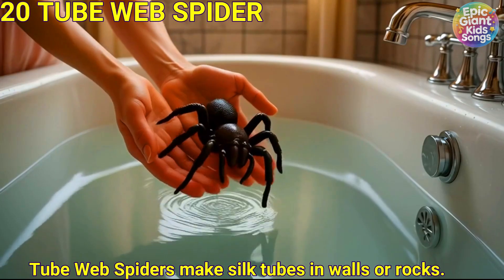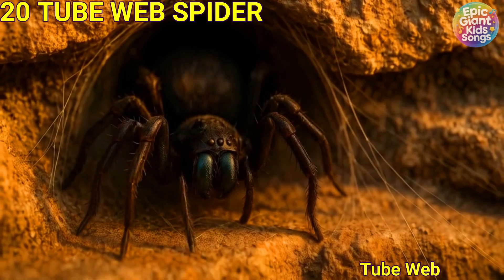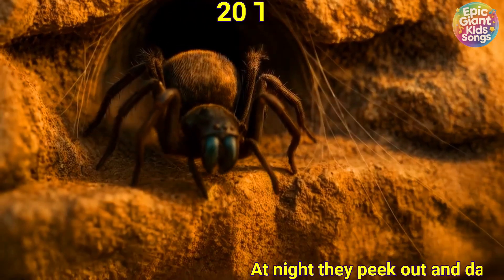Tube web spider. Tube web spiders make silk tubes in walls or rocks. At night they peek out and dash after passing insects.